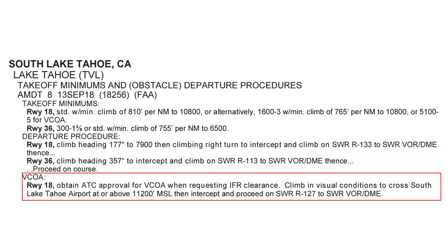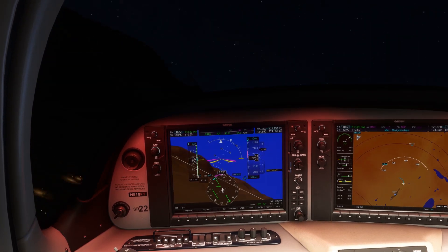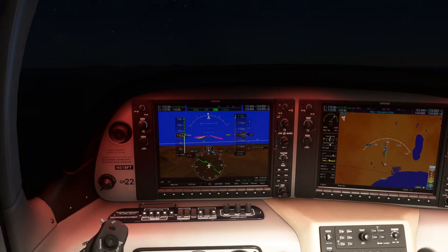Down below on the takeoff minimums page is something called VCOA — Visual Climb Over Airport. Climb in visual conditions to cross the airport at or above 11,200 feet, and then proceed along the radial to the VOR. Unlike before, this won't be a difficult radial to follow. The 127 radial passes right through the field, so this is essentially a direct route to the station. You can go direct to Squaw Valley on your GPS if VOR navigation isn't your thing — just make sure you're starting the route from roughly over the airport. IFR pilots need ATC approval for this, but VFR it's just what the name implies: a visual climb as we circle the airport. We'll make left traffic and keep the airport in sight off to our left. Once we're above 11,200 feet, we can head straight for the VOR.